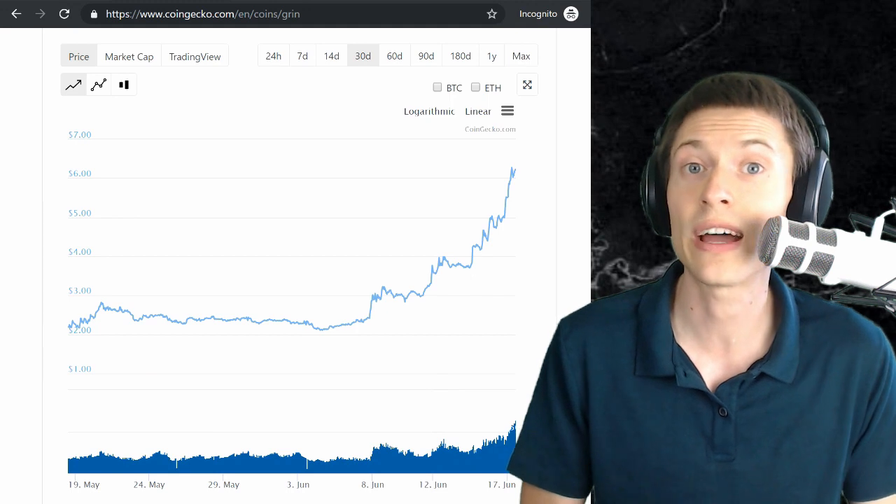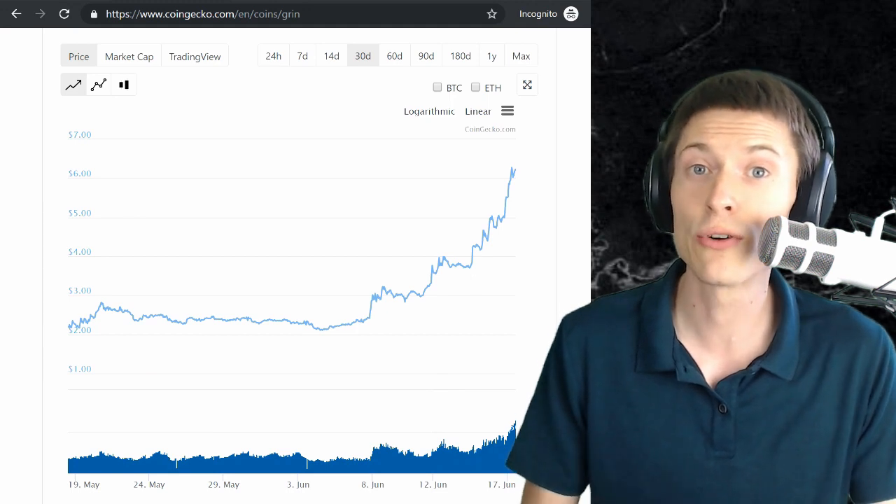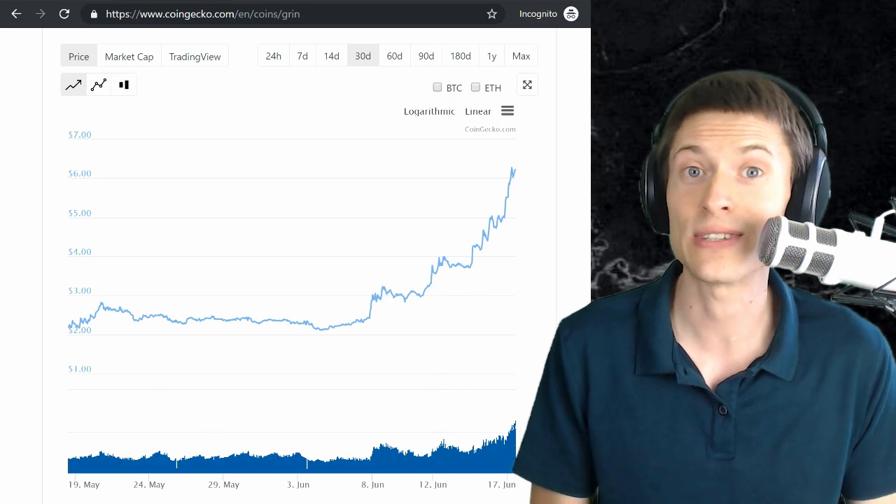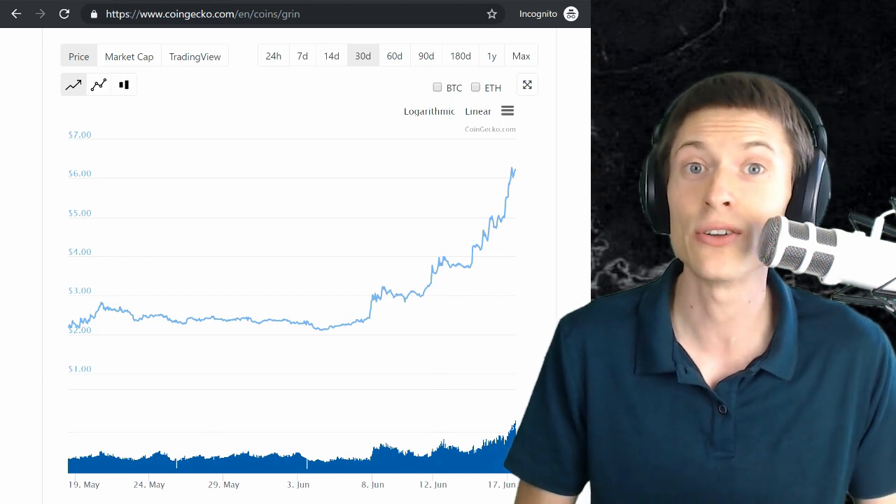Grin is really making waves in the crypto community recently. Take a look at this 30-day price chart from CoinGecko. You can see the price hovering just over $2 for a long time, and then really quickly shooting up to just over $6. That's a big price move. A lot of eyeballs are on Grin.